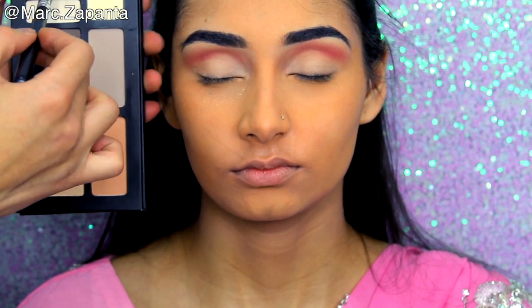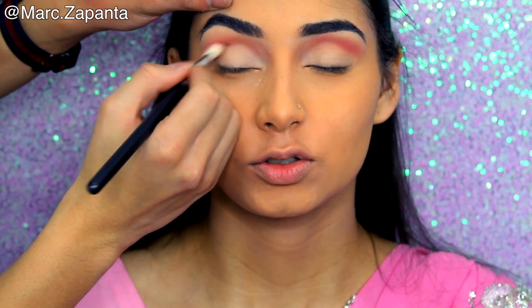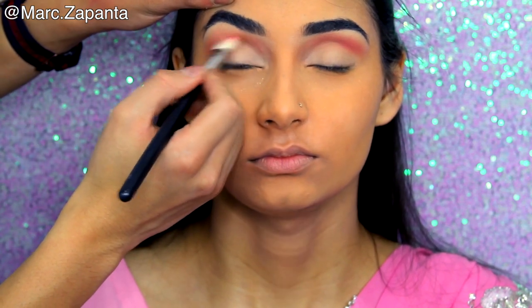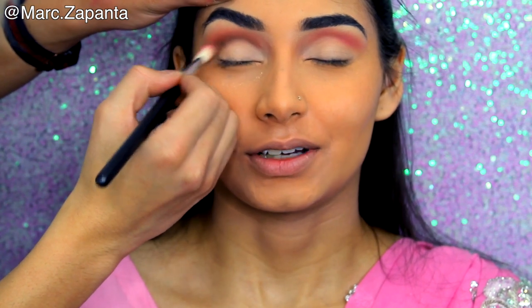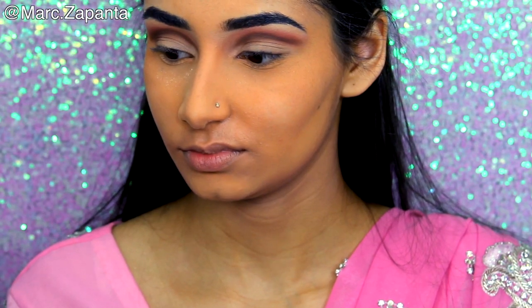So what are your ride-or-dies from NYX? The contour palette, the liquid suede lipsticks, and the butter glosses — I really love the butter glosses. If I'm going to wear a gloss I'm going to wear that. Their lip liners are good too — the lip liner in Sun Beige, oh my god it's so nice, I wear it all the time. I've been through like three of them.